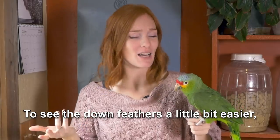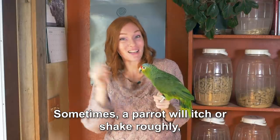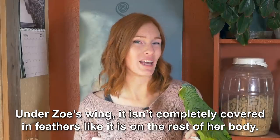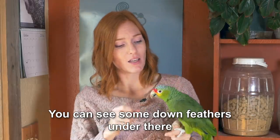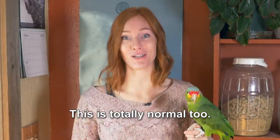To see the down feathers a little bit easier, you can move apart the contour feathers like that. Sometimes a parrot will itch or shake roughly, and a down feather will pop out and float around the room — don't worry, that's totally normal. Under Zoe's wing, it isn't completely covered in feathers like it is on the rest of her body. You can see some down feathers under there, and on your parrot there might even be some bare patches. This is totally normal too.